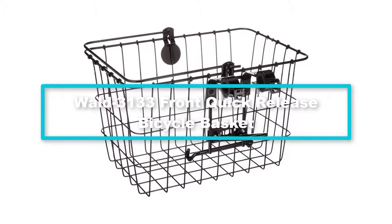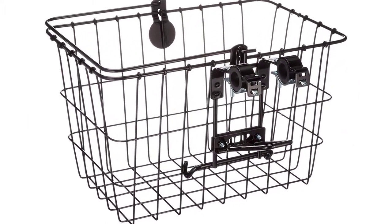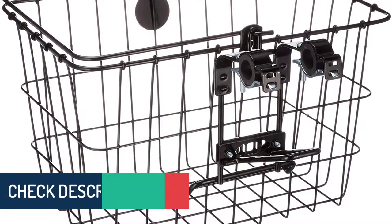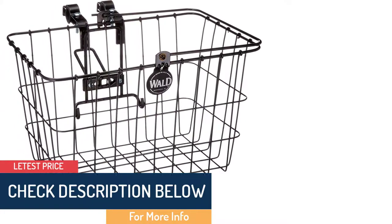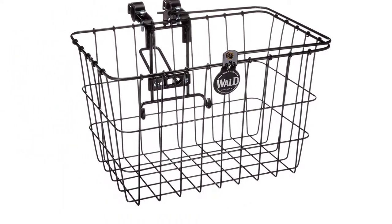Moving on at number 4, we have the Walled 3133 front quick-release bicycle basket. Are you looking for a bike basket that will sturdily fit on your bicycle's rack? The Walled 3133 is designed for the front rack with an easy quick-release mechanism. It ensures convenience in placement and retrieval of your items. As you ride your bicycle, you can monitor your goods until you reach your destination.